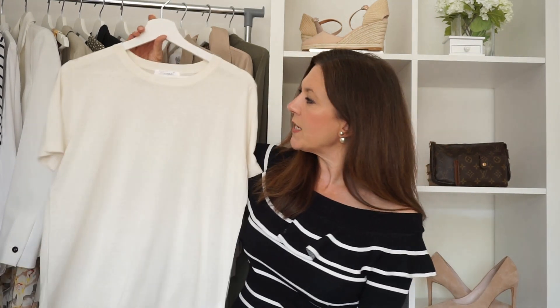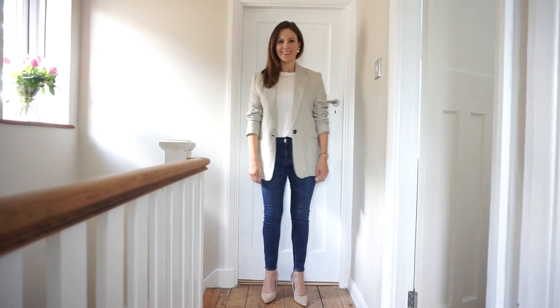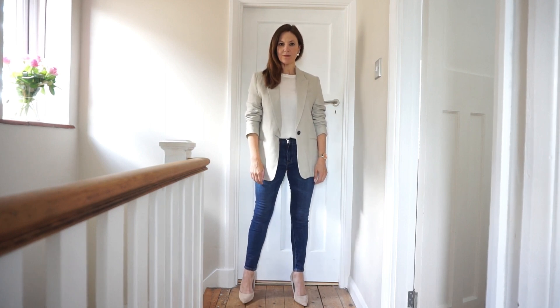Because you get so much wear out of it, I personally believe it's better to spend a little bit more money on a really good quality one. This one I have is from Lily Silk and it's 100% silk — so soft and comfortable to wear. My favourite way to wear a white tee is underneath a blazer with some jeans and some heels. I think it looks so sophisticated and stylish.